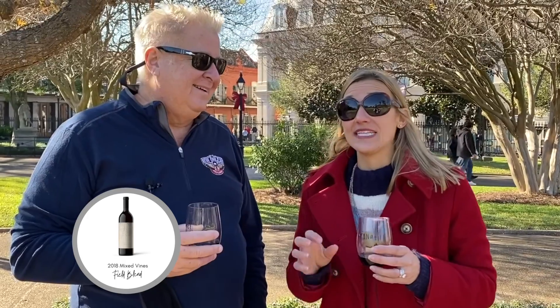I'm super excited about this other wine we're offering this month. We are doing a field blend called Mixed Vines. It's predominantly Zinfandel but has several other different grapes in there. I love field blends, Meredith.